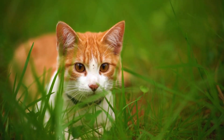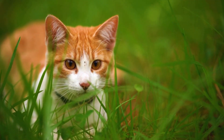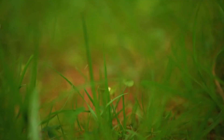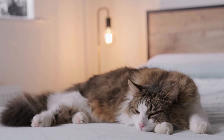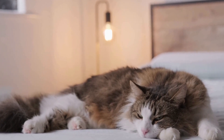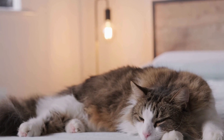They introduced Russian Blues, Abyssinians, and British Shorthairs into the breeding program to achieve their goal. The result was the Oriental Shorthair, a breed that retained the Siamese's distinctive body shape, but with a wide range of coat colors and patterns.